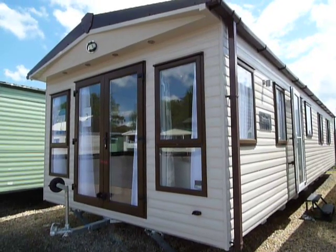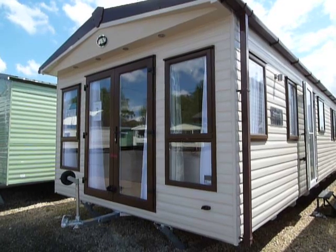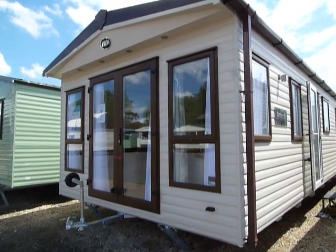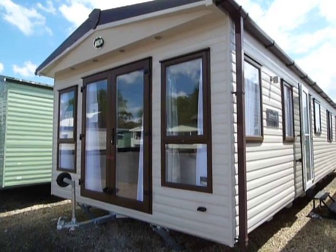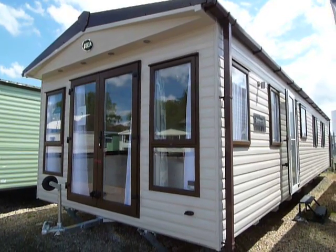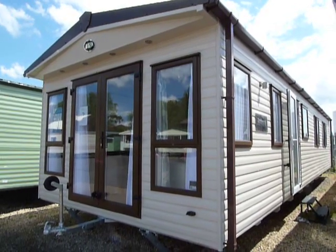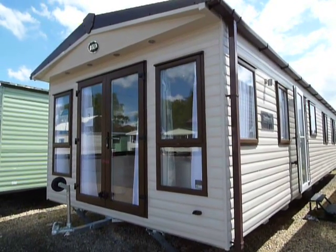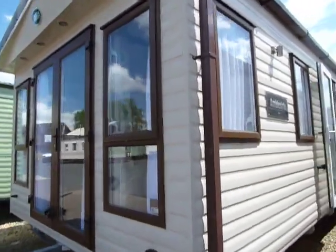Welcome to Salop Leisure here in Stourport. This is our ABI Ambleside, brand new model. It's a 38 foot by 12 foot, standard colour on the outside with these brown UPVC double glazed windows, French doors at the front, and central heating throughout.